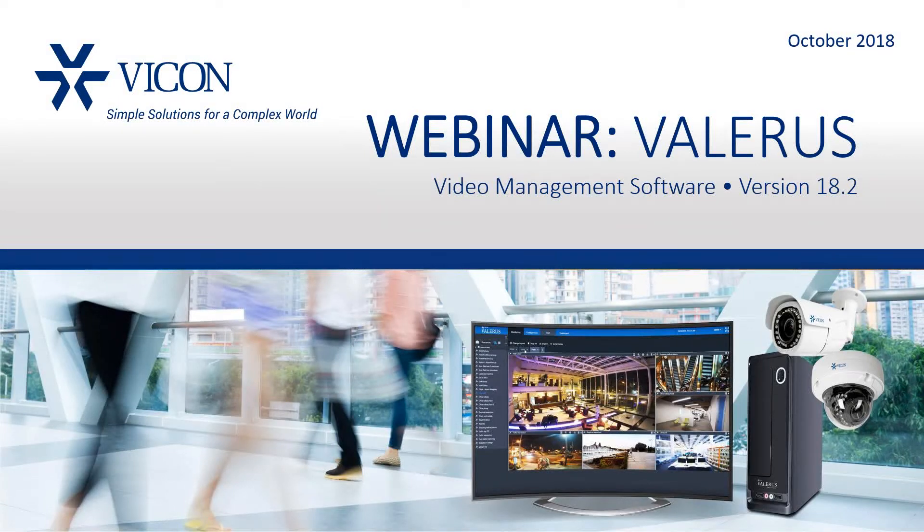Welcome everyone, and thank you for joining us for today's webinar. My name is Solaris Welish, and I'm the Director of Marketing here at Vicon. Today we are presenting Vicon's Valeris VMS version 18.2, covering new features that enhance our system performance. Today's presentation will be given by Guy Arazi, who is the Director of Product Management here at Vicon.